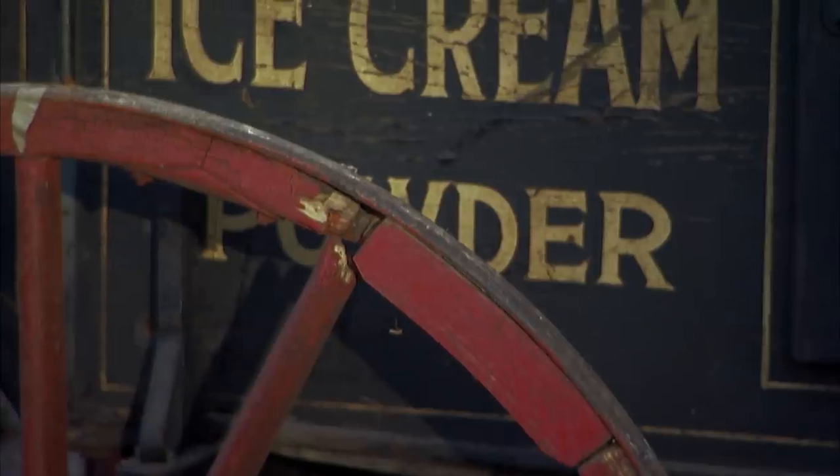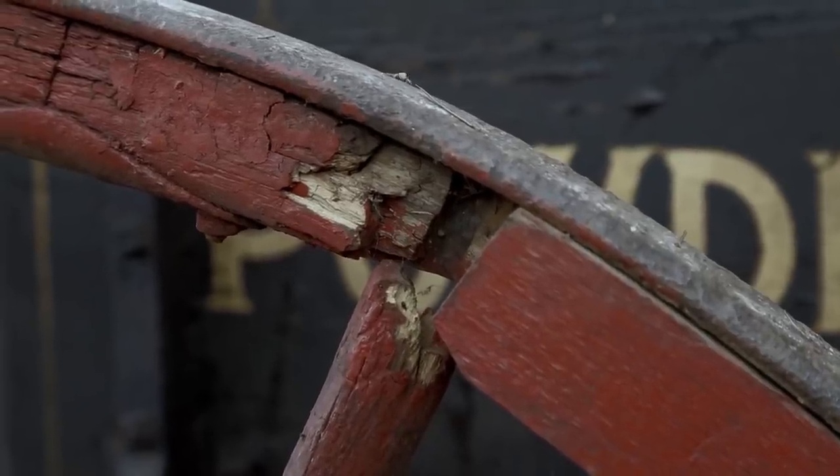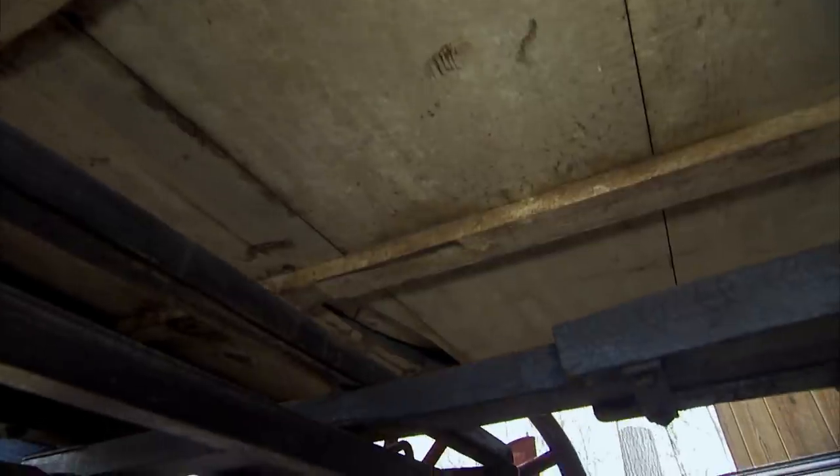Somebody fixed the wheel there at one time. Yeah, I didn't even see that. Somebody fixed it just to make it go. Even though it's not perfect, the condition of the wagon is amazing. Even underneath of it is incredible. There's just like one board that's popped up, maybe even just from shrinkage. The condition of the paint takes it from here to here.